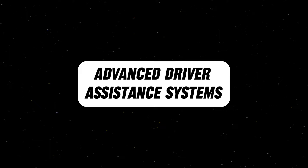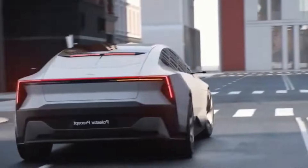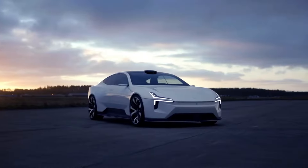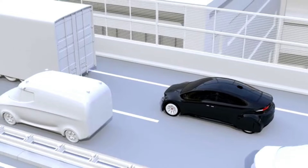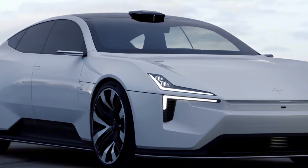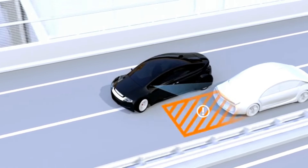Polestar is known for integrating advanced technology into its vehicles, and the Polestar 5 is no different. It comes equipped with a suite of driver assistance systems designed to enhance safety and convenience. These systems may include adaptive cruise control, which maintains a safe distance from the vehicle ahead, lane keeping assist, which helps keep the car within its lane, and automatic emergency braking, which can prevent collisions by applying the brakes if a potential crash is detected. The Polestar 5 may also offer advanced driver assistance systems that support semi-autonomous driving, taking over certain tasks such as highway driving to make the experience more relaxed.